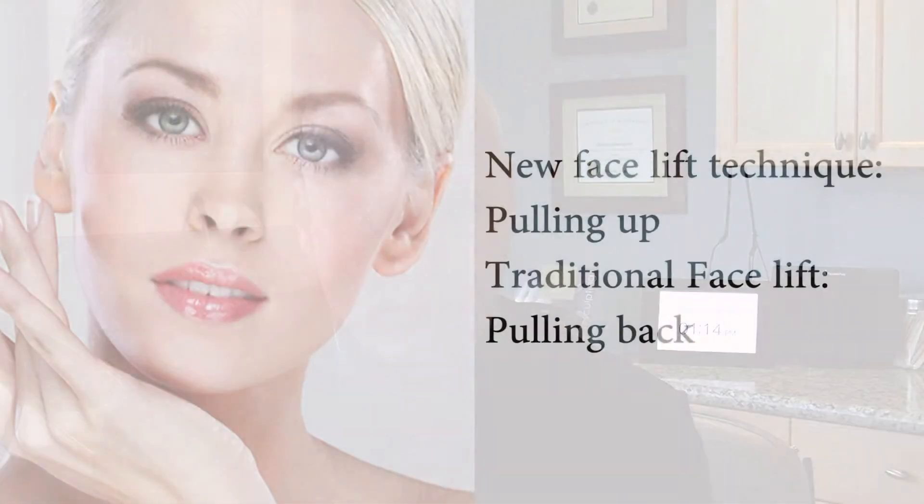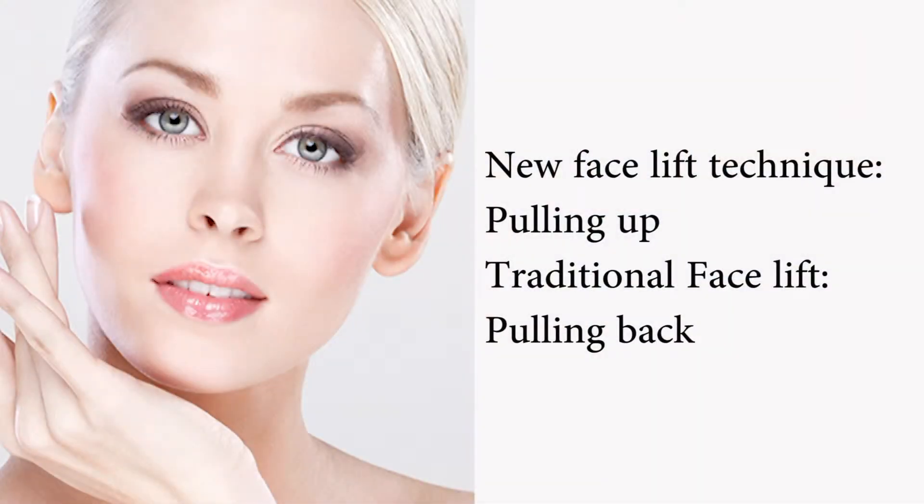Not only the middle part of the face and the cheek area, but the lower face. In fact, the neck has tightening when you pull in that direction — in a straight upward direction rather than pulling back — much better than when you pull back in the old traditional way.